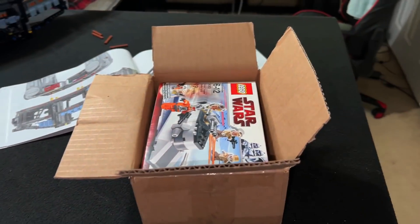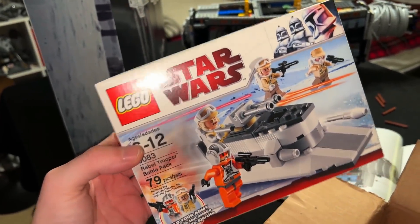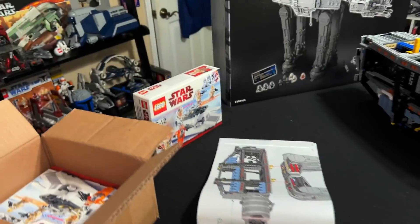I just got these in the mail — the Hoth Rebel Trooper battle packs. I'll be able to review these alongside the AT-AT this coming week. Very exciting. Got two of them — I'll keep one sealed and open the other one. We just got to quickly drop off the old MacBook, which was a good holdover computer for about a year and a half.